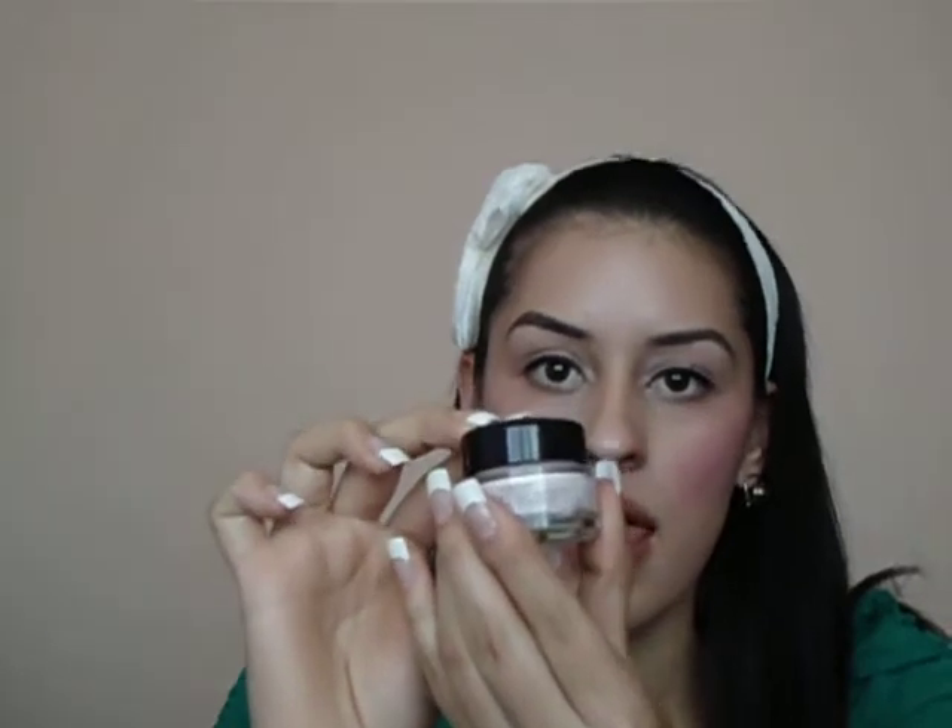I also got a Tresemme Heat Tamer Spray. This is L'Oreal Studio Secrets Professional — it's like a base. I've already used it and I give it two thumbs up. I'll be doing a review on this product pretty soon, so stay tuned. Another product I'm really liking is this Olay Complete Defense SPF 30 Face Moisturizer for Sensitive Skin. It's ideal for traveling because it has a little pump that locks, and I'll be doing a review on this product too.